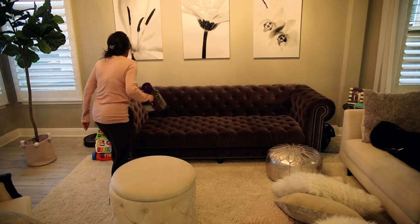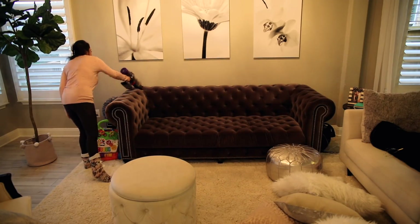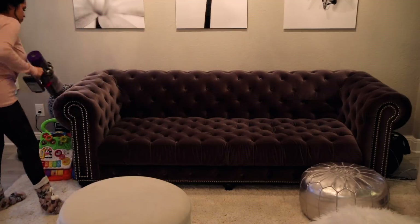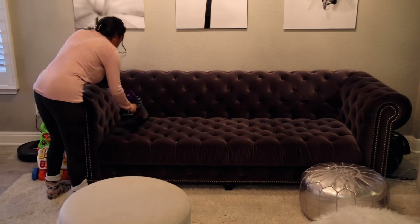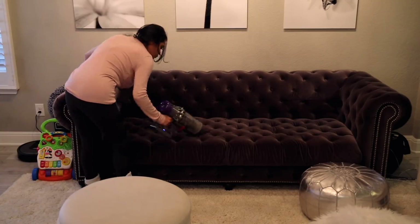And then I went ahead and vacuumed all the furniture. Because we have this tufted furniture, a lot of crumbs tend to accumulate on the sofa, which I have no idea where the crumbs come from because we don't really eat on the couch.